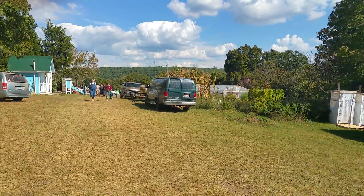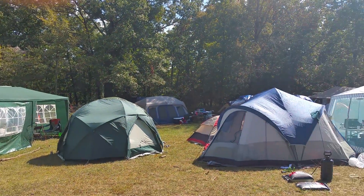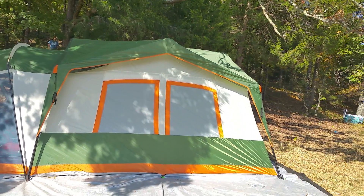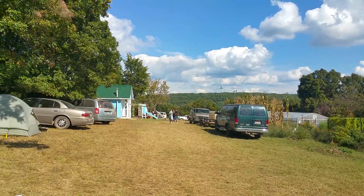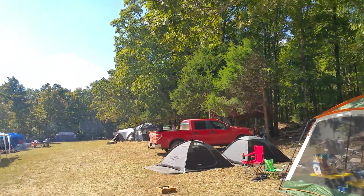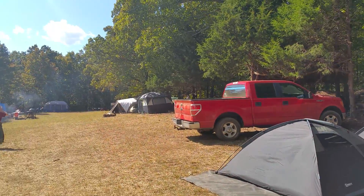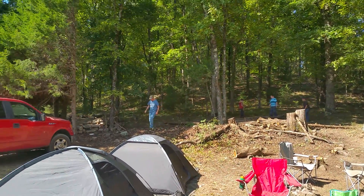This is Sukkot 2015 at Zach Bowers' property on Eaton Mountain. We've got some kids playing up there on the hill, and we just had a look at the solar system Zach's got installed. It's got a real nice atmosphere here — people getting to know one another. It's a gathering of the clans, a gathering of the House of Israel, and it's really wonderful to be a part of it.